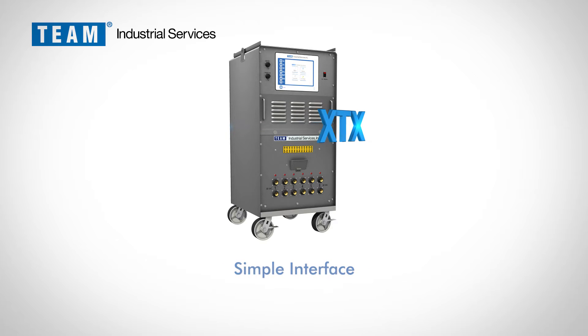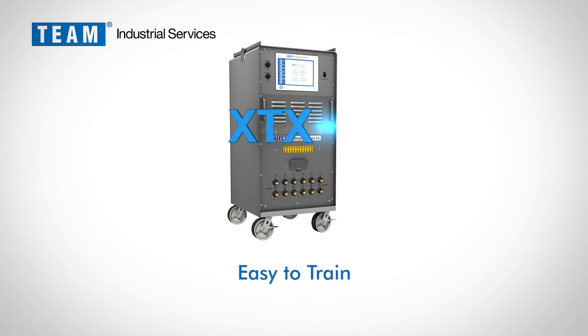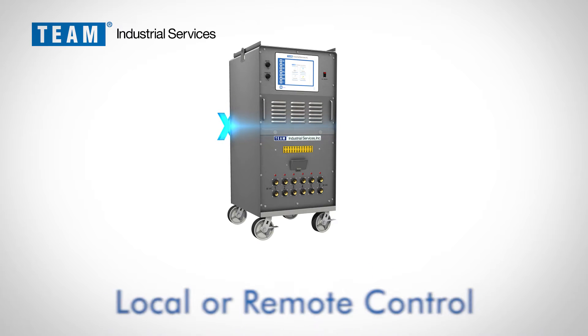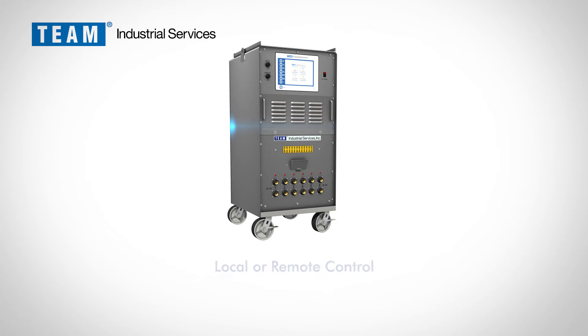Reliable. Intuitive. Real-time. Convenient. Accessible.